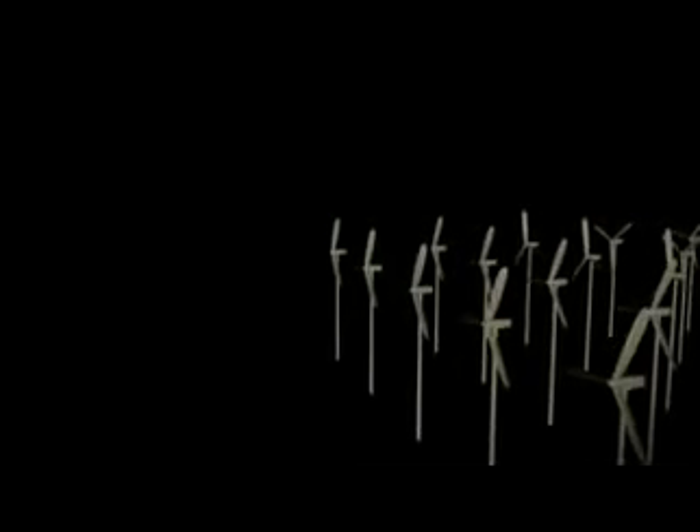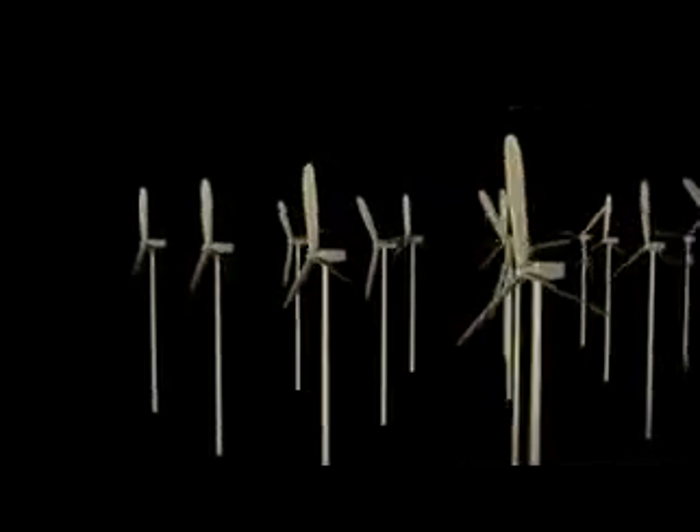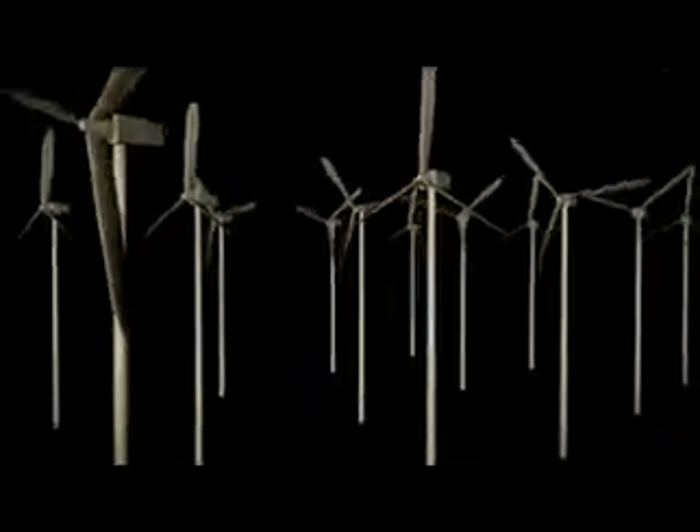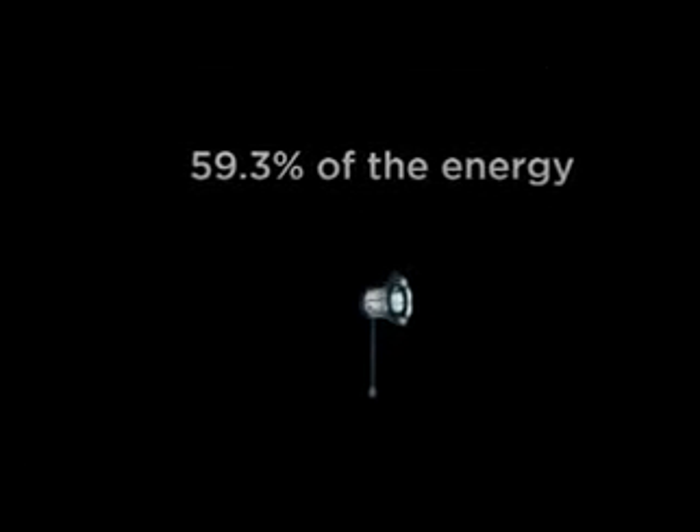In 2009, American inventor Jerry Brock shattered a theory held as scientific law for almost a century. The theory held that no wind turbine could capture more than 59.3% of the kinetic energy in the wind — and no wind turbine had come close.